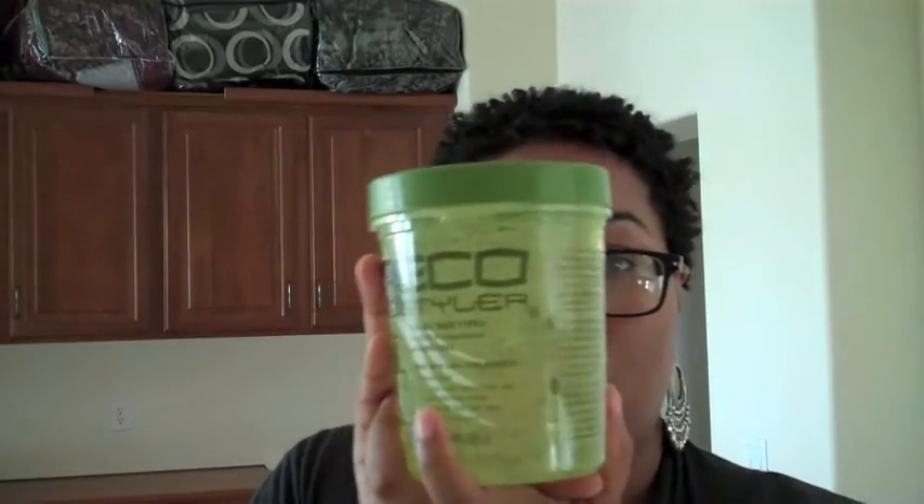I've been hearing a lot about this gel — this Eco gel. I bought the olive oil styling gel. I've heard really good things about it in that it doesn't get flaky or hard. I know people use gel for their twist outs and bantu knots and things like that, so I did go ahead and purchase some of this.